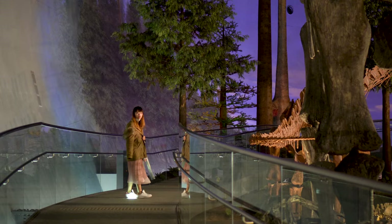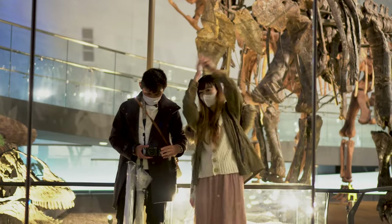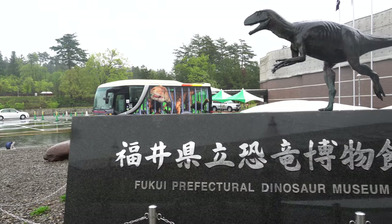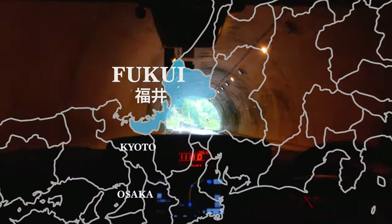Welcome to Jurassic Park! And by Jurassic Park, I mean the Fukui Prefectural Dinosaur Museum, which we'll be heading to as part of our Fukui trip.